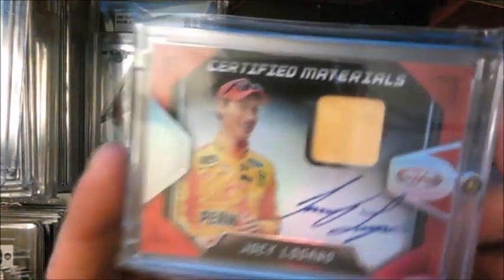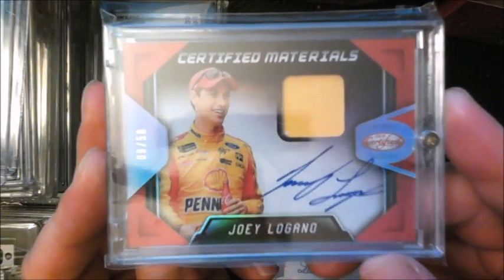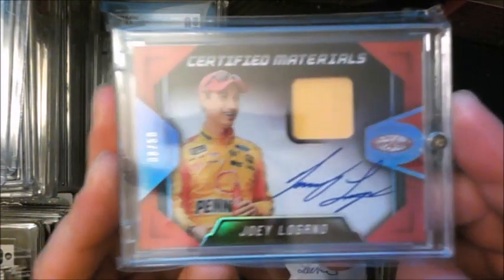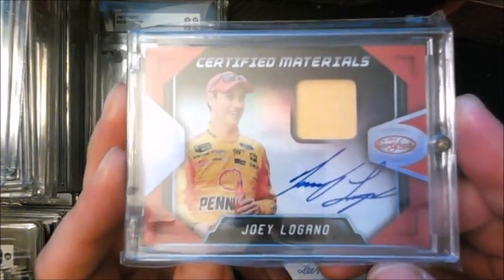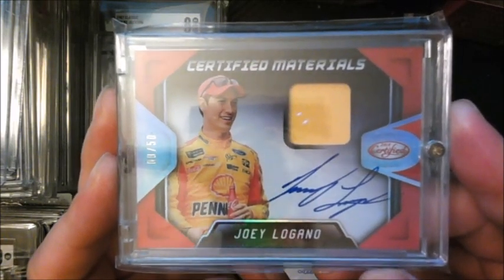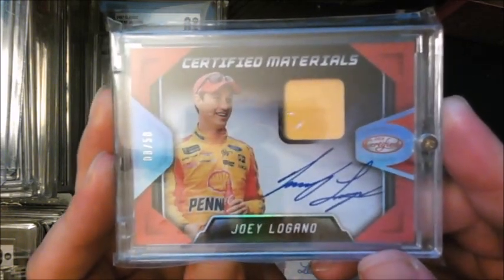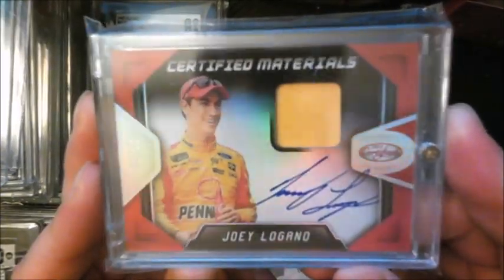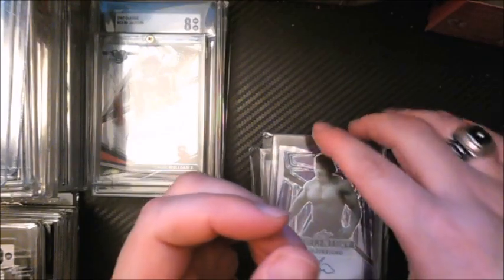Moving on — I watch NASCAR, and Joey Logano is a two-time NASCAR champion from Connecticut, same as me, so I kind of jumped on his bandwagon. I ended up pulling this card this year — an autographed card with a piece of his fire suit, numbered to 50. I added that to my personal collection.